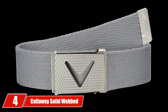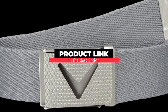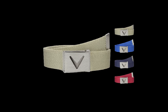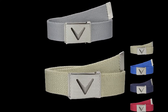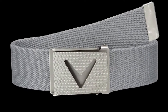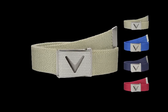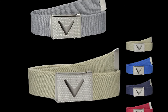Next at number 4, we have the Callaway Solid Webbed Belt. Callaway should be a brand name familiar to many golfers, as they have been known to make a wide range of golf products, from clubs to bags. The Callaway Solid Webbed Belt features their Cut2Fit technology, which allows this belt to be custom-sized to fit any golfer — a great choice for those that may have had trouble finding a belt in their size before. The webbed design allows for a greater amount of motion while still being tight enough to keep your pants around your waist.